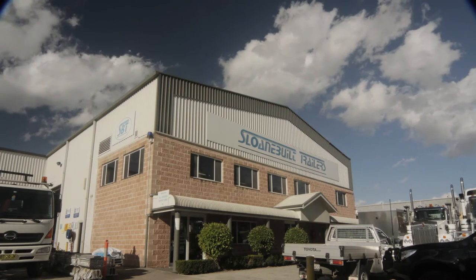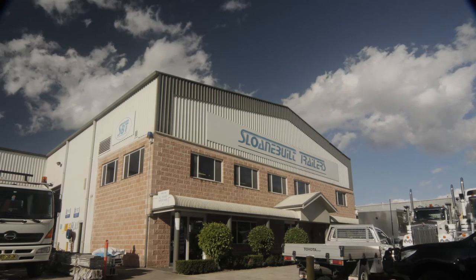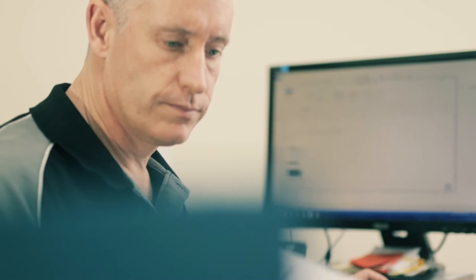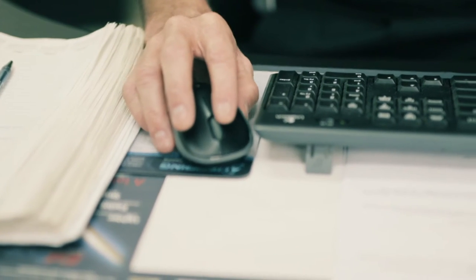For over 30 years, Sloane Built trailers have set the industry benchmark in the design and manufacturing of innovative frontline trailers. The Sloane Built experience begins with contact from one of our experienced sales team, who — unique to the industry — are not sales commission based and are here purely to serve the requirements of the customer.